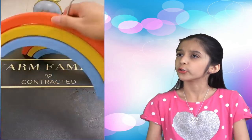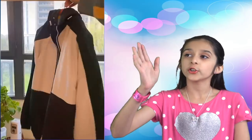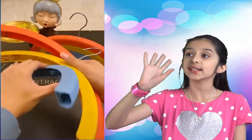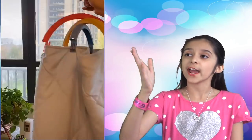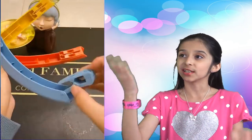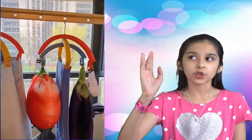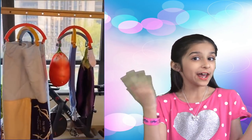Next one. The three-layer rainbow-shaped hanger — the 360-degree rotating design allows you to use the hanger from any angle, and it's anti-slip. It also comes with clips that you can use to hang small items like socks or pillows. That's pretty nice.